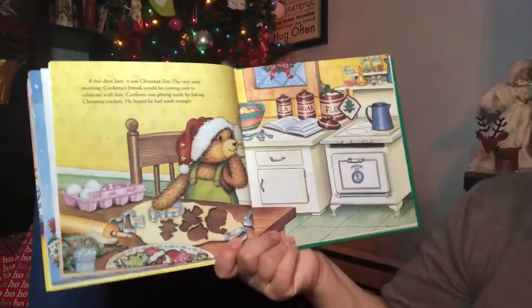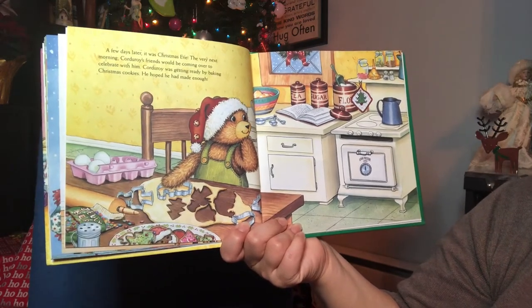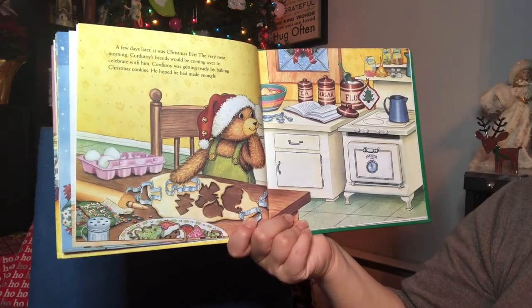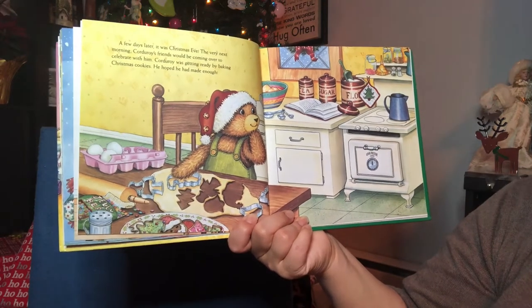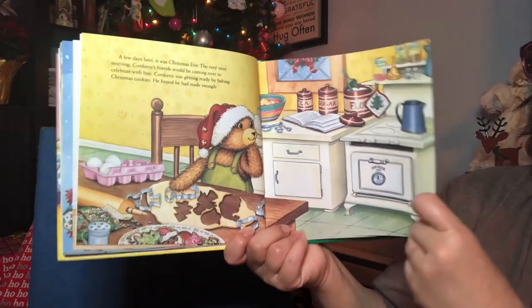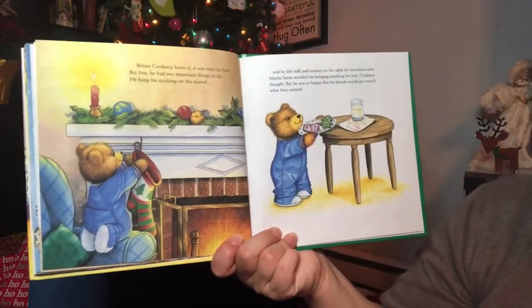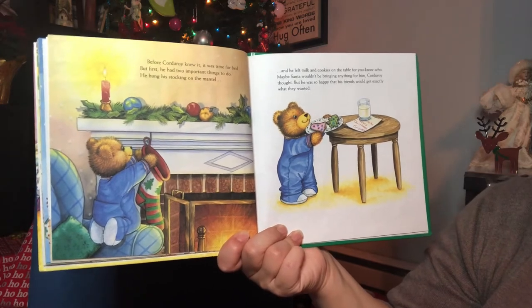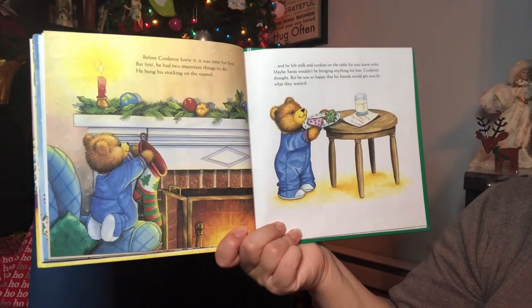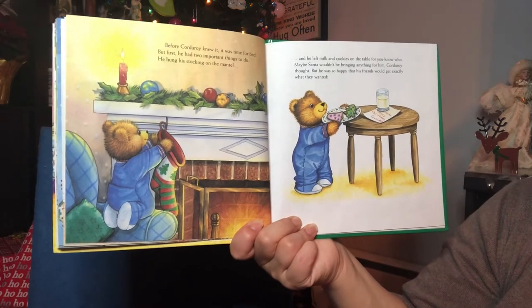A few days later, it was Christmas Eve. The very next morning, Corduroy's friends would be coming over to celebrate with him. Corduroy was getting ready by baking Christmas cookies. He hoped he had made enough. Before Corduroy knew it, it was time for bed. First, he had two important things to do: he hung his stocking on the mantel, and he left milk and cookies on the table for you-know-who.